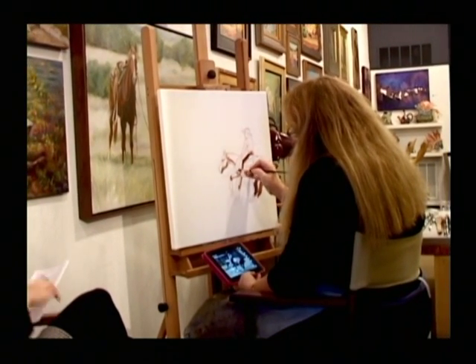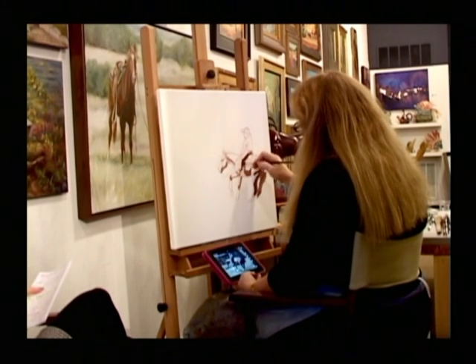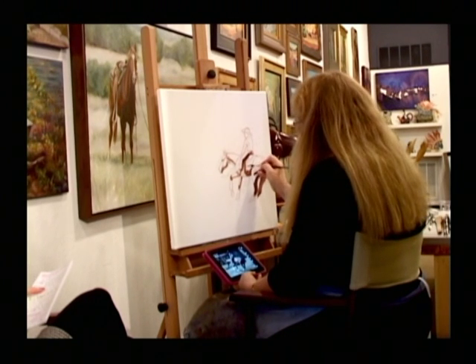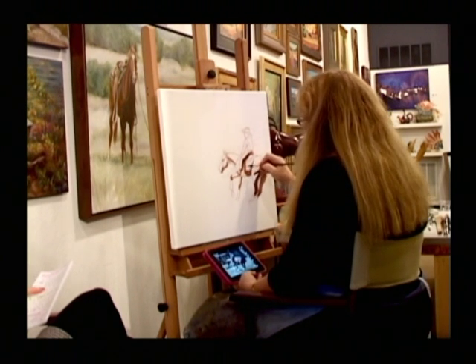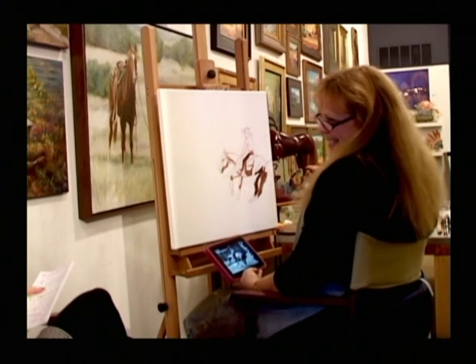Bali, definitely. Catalina. I loved Catalina. Italy. There's been many places that I've gone to that I just wish I could stay there longer, and I wish that customs wasn't so hard on bringing your paints over on airplanes.